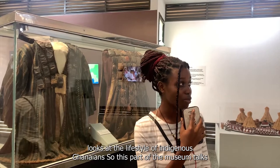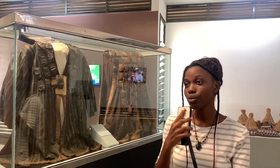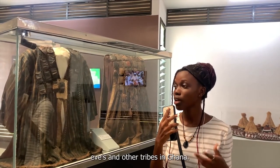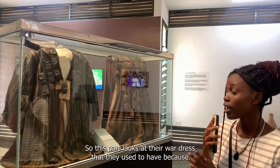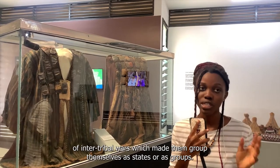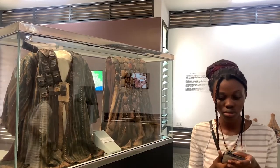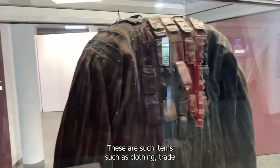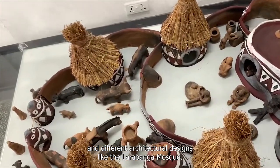This part of the museum talks about the various states that existed in the pre-colonial era. We have the various tribes like the Asantes, the Ewes, and other tribes in Ghana. This part looks at their war dress that they used to have because of inter-tribe wars, which made them group themselves as states or as groups. It pays attention to items such as clothing, trade, and different architectural designs, like the Larabanga Mosque.